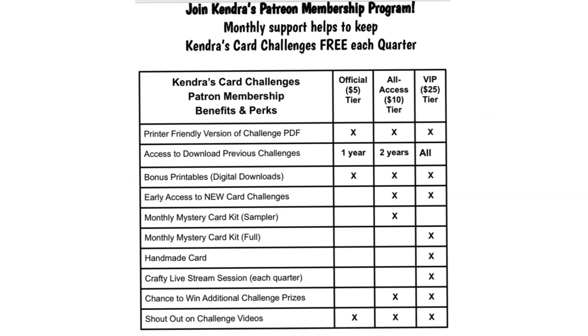For $10, as an all-access patron, you can receive everything already mentioned plus early access to new card challenges, access to the past two years' previous card challenges, and a mystery card-making kit sampler — which is an envelope filled with paper, cardstock, and die cuts or sentiments where you can make one to three card fronts. Those are mailed out each month. They are a lot of fun to work with, and you get to sample products from some of our amazing sponsors.